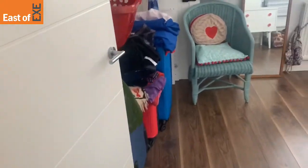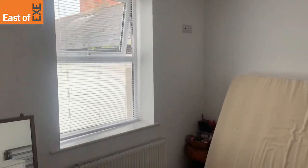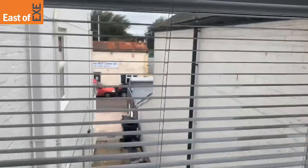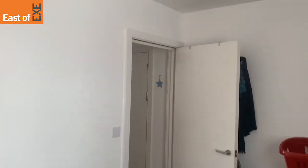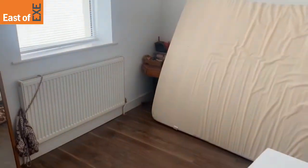And then lastly you come into the second bedroom, again with a TV point up on the wall and a window overlooking the rear of the property. Overall, a really good sized room — plenty big enough for a king-sized bed, and also large furniture.